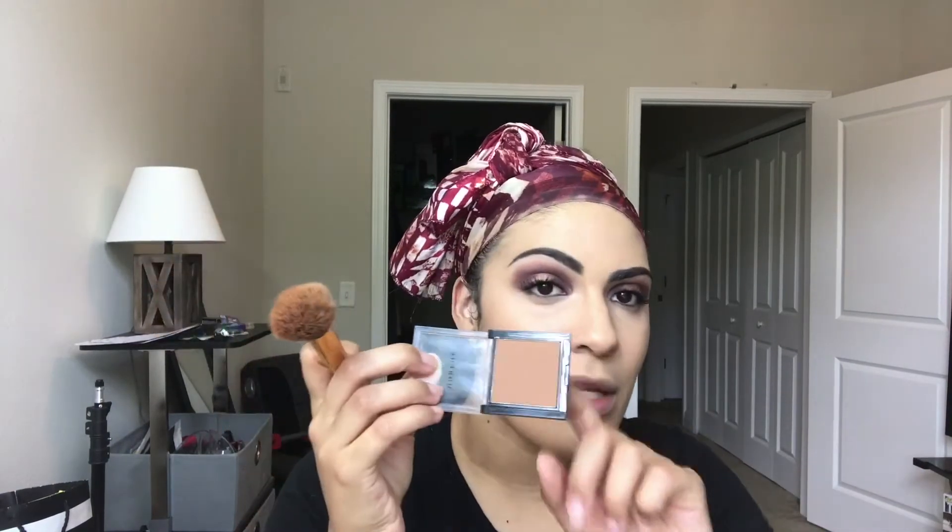Side note - I'm using the Morphe bronzer in Debutante. I got this at Ulta in the little impulse area right before you check out. If anybody can tell me if I can get this in a fuller size let me know, because I'm obsessed with this bronzer.